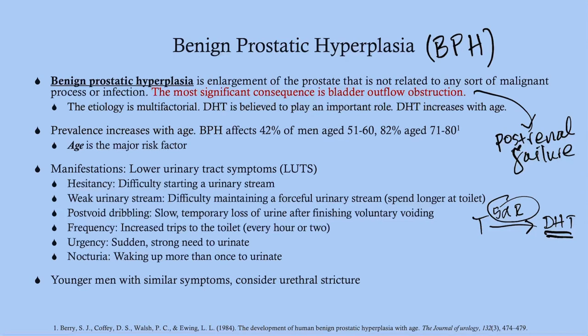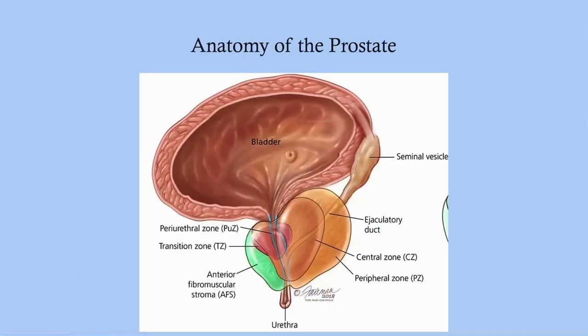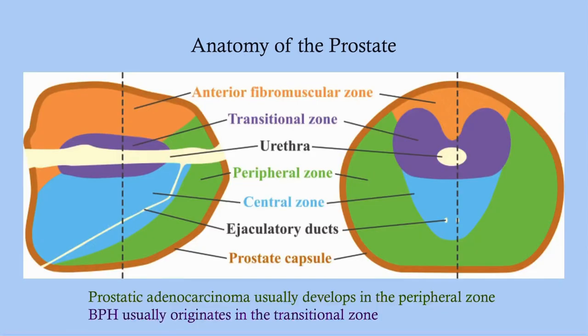Looking at the anatomy of the prostate, there are a number of zones. The prostate sits circumferentially around the urethra after it leaves the bladder, making the urethra very susceptible to compression if the prostate enlarges. Prostate cancer usually originates in the more peripheral zones, whereas BPH usually originates in the transitional zone — close to the urethra, which explains the obstructive symptoms.